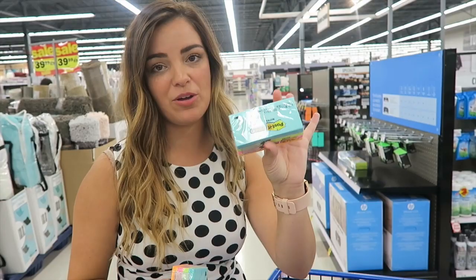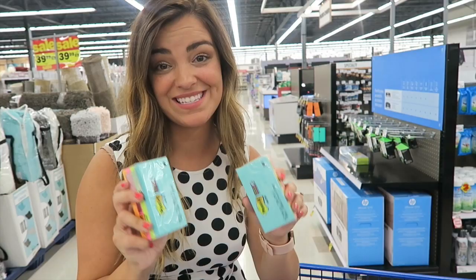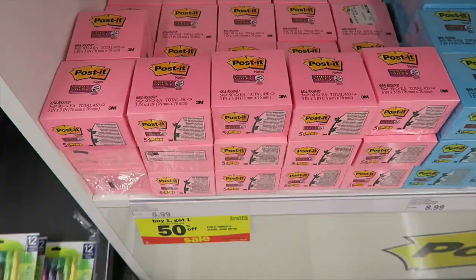Post-it notes are buy one get one half off — each of these little packs is about $7.99. So I'm going to get two of these. They're perfect for kids to take notes on as they're reading.